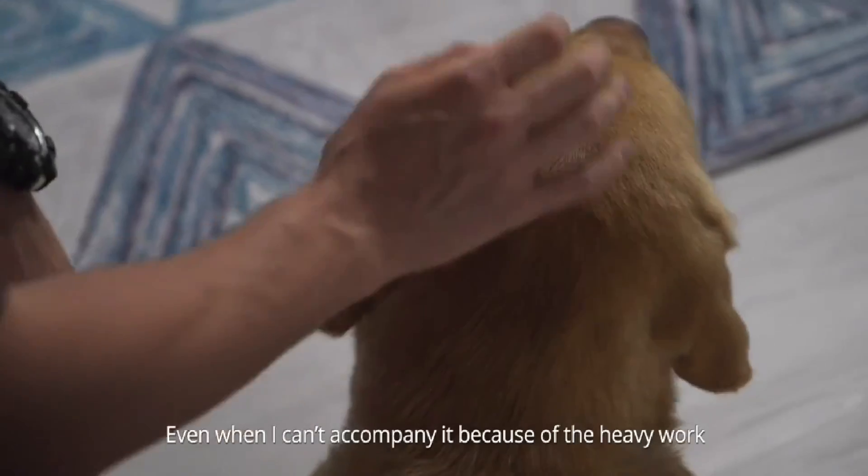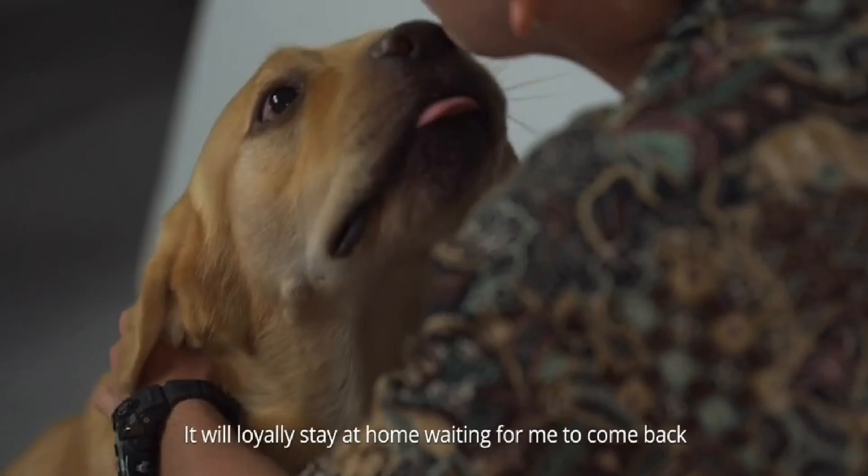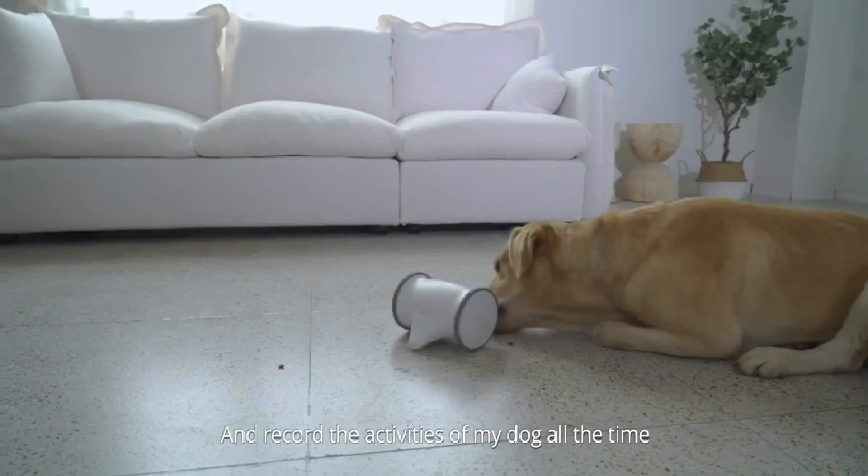I love my dog so much. It is cute and energetic. Even when I can't accompany it because of heavy work, it will loyally stay at home waiting for me to come back. Owl Robot can help me monitor and record the activities of my dog all the time.